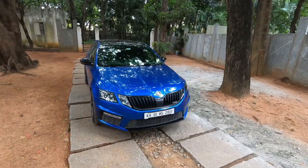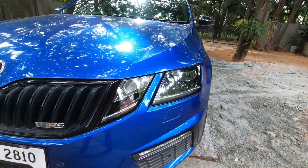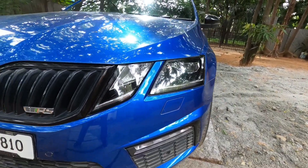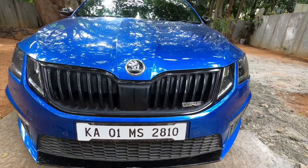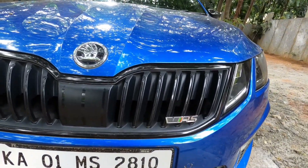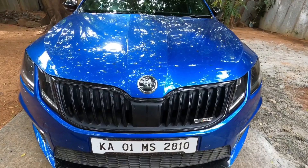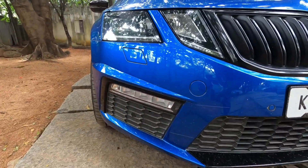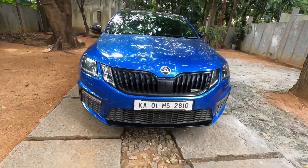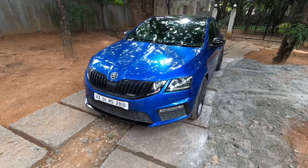Let's go through the exterior characteristics of this car. You have these beautiful headlamps with a split design — they look absolutely amazing — and the iconic Skoda grilles. You also have the VRS badging. VRS stands for Victor Ali Sport. You have the Skoda logo on top, and the VRS bumpers which also accommodate LED lamps, sensors, and everything for practicality.